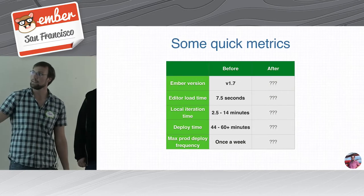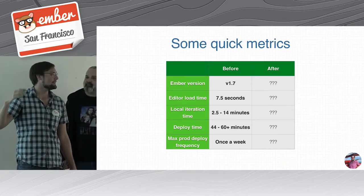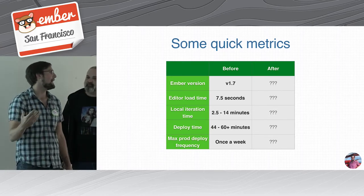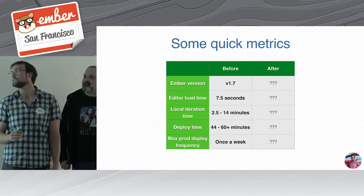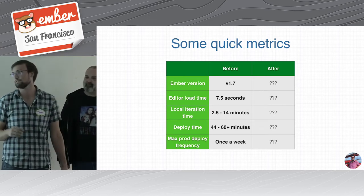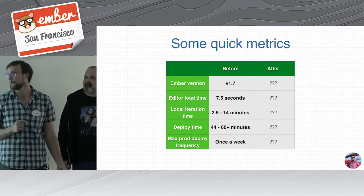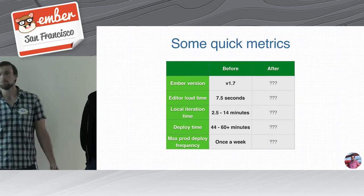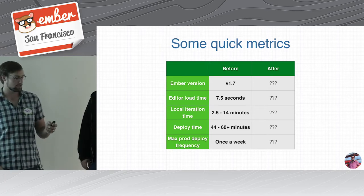Here are some metrics about where we started. We were at Ember 1.7. Load time was a big metric — we clocked in at about seven and a half seconds, something we got a lot of customer feedback about. Our local iteration time best case for an editor-only change was about two and a half minutes; worst case up to 14 minutes in some Atlassian environments. Deploy time could be well over an hour. That really throttled our ability to push to production — we just weren't able to be agile. We found ourselves in a pretty slow and fragile state.